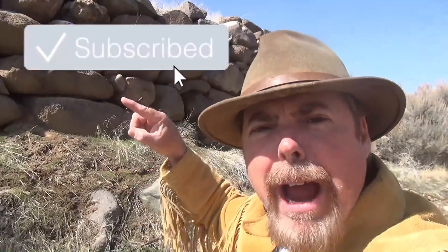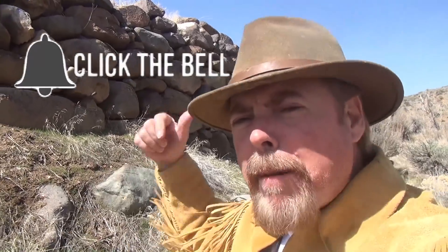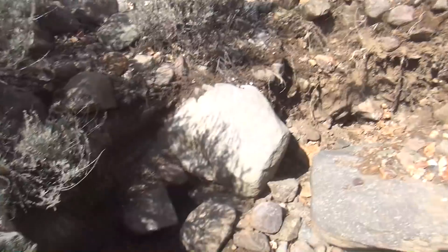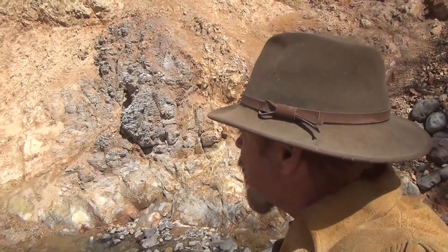For those of you out there that are new to my channel, don't forget to hit that subscribe button and click on that little bell. That way you'll get notifications when I make more videos. Somebody's been digging — you see that? Holes all over the place. Come on down the river. Good time of the year! We'll be sampling this area.